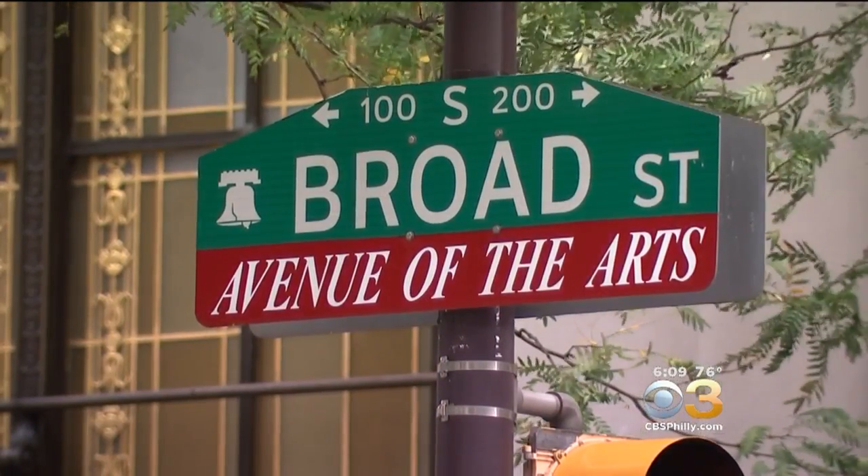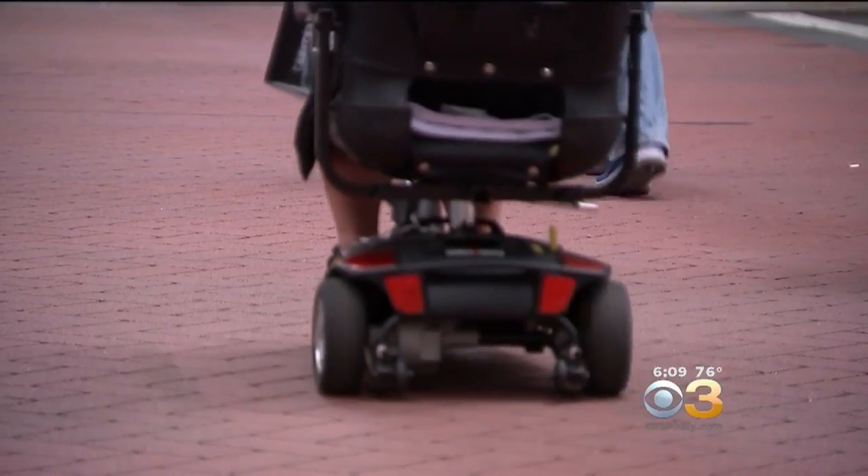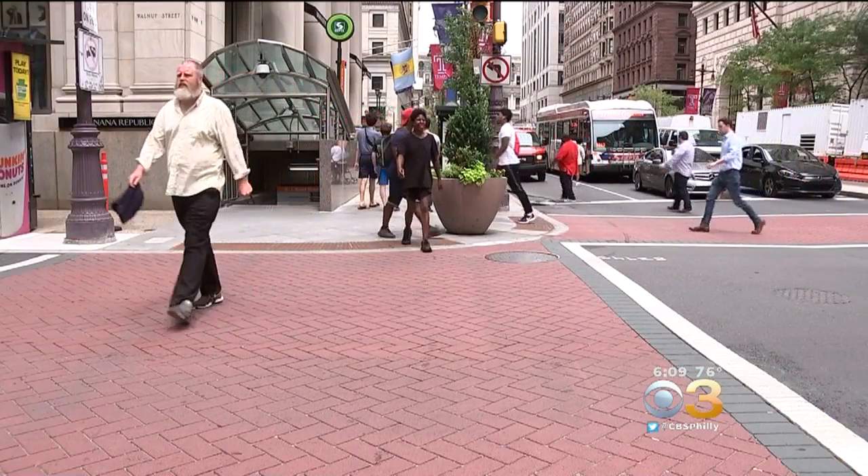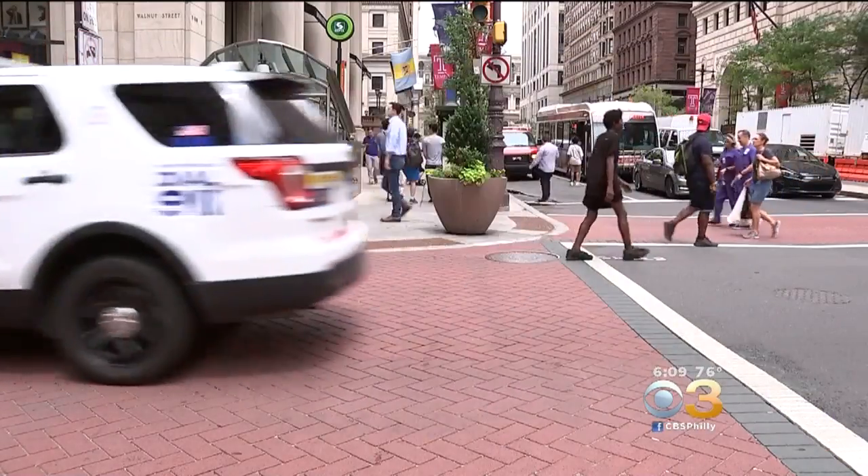Intersections at Broad and Moravian and Broad and Sansum also received upgrades. The total cost of the project was $2.9 million, and that money came from red light camera enforcement.